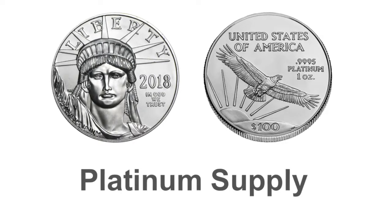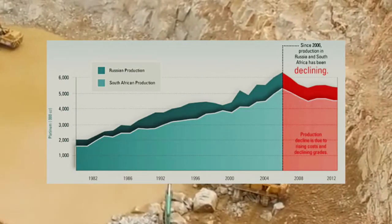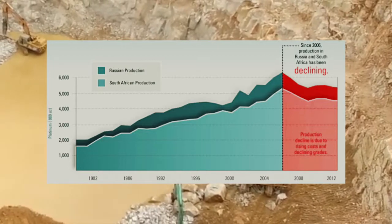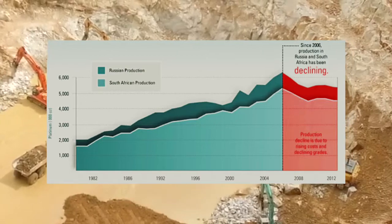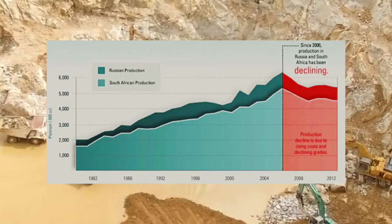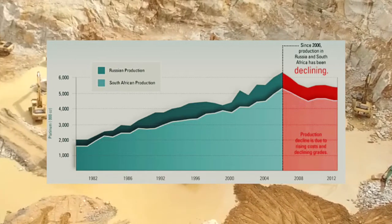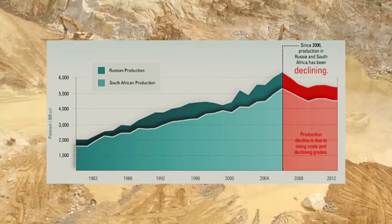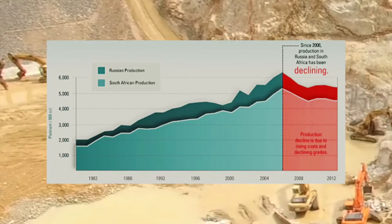Platinum supply: South African mines produce more than 70% of the annual world's platinum supply. South Africa also has a long sordid history of mining labor strikes, high multi-generational disparities in wealth, cultural instability, and political turmoil. Thus, the world's supply of platinum is much more vulnerable to disruption compared to other more widely mined physical precious metals like silver and gold.